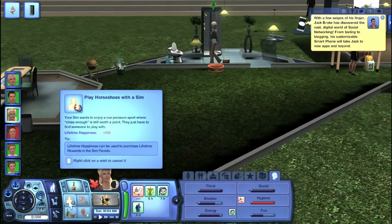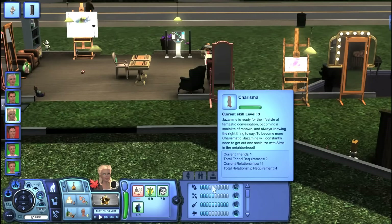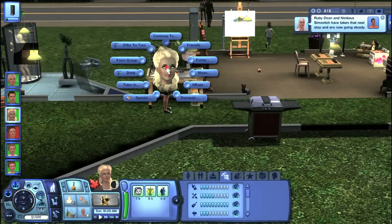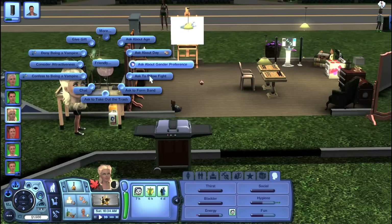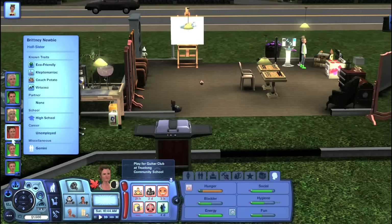Georgia wants to improve her charisma — let's see where her skill is at. Her charisma is maxed; she just needs one more friend. She could probably make friends with Jack. Go ahead and be friendly, ask about his day, gossip with him, give him a high five, chat with him some more — that should be good.